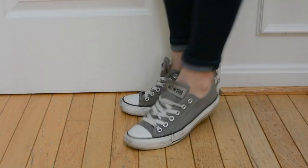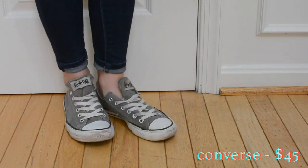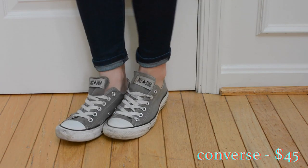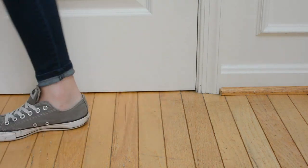Of course I had to include some Converse in my shoe collection. These are just some classic low tops. I really like the gray because it's a lot easier to keep clean-looking than the white Converse that are really in right now, but it's not quite as harsh as the black. That being said, these are pretty beat up from three or four years worth of use.